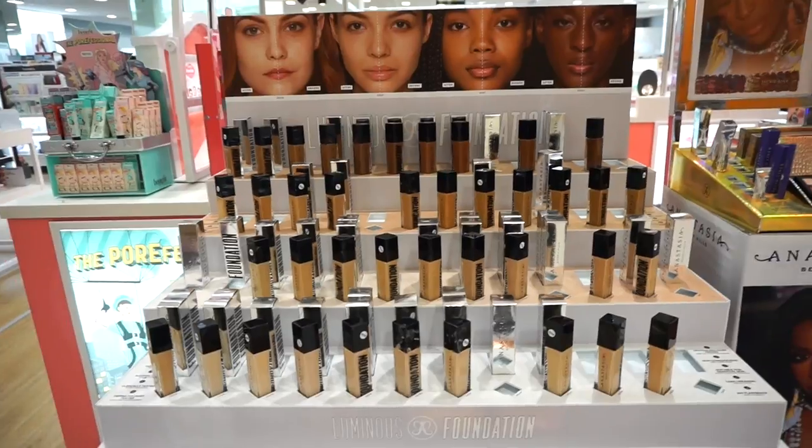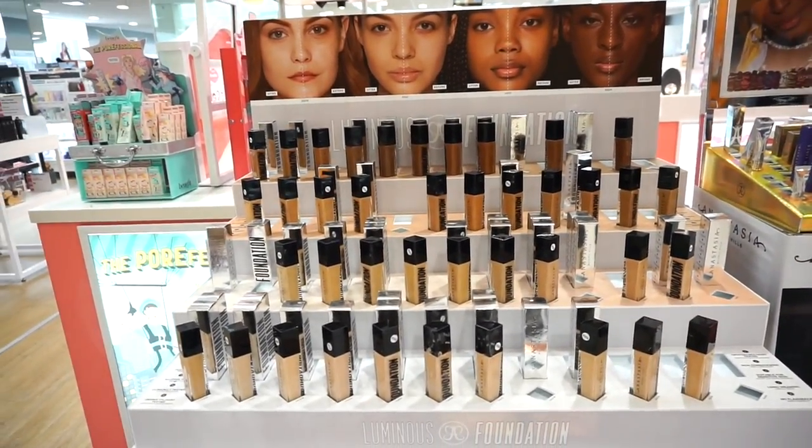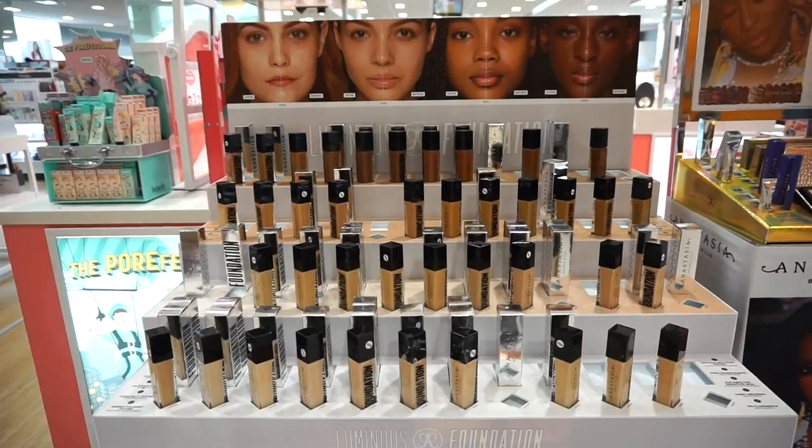And it's not bleeding — whoa! Then we have this massive display of the ABH luminous foundations. This literally took a hold of the whole entire internet. About 40 shades in the line.